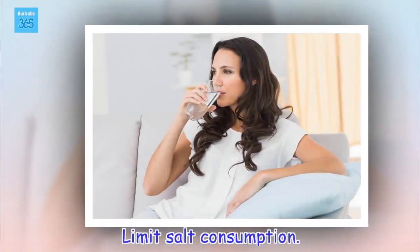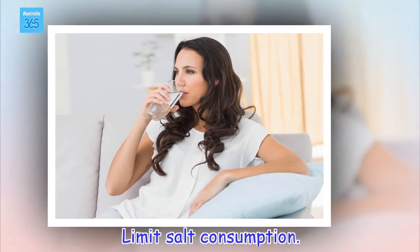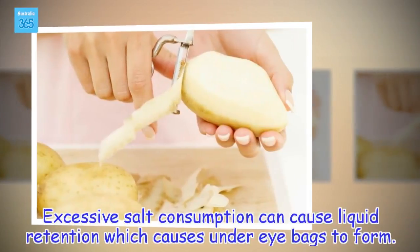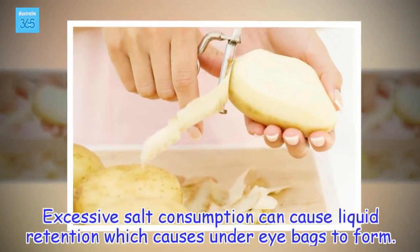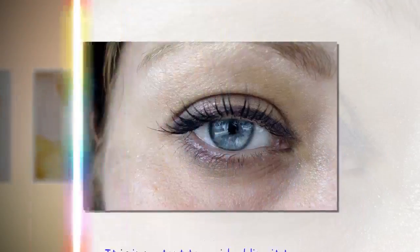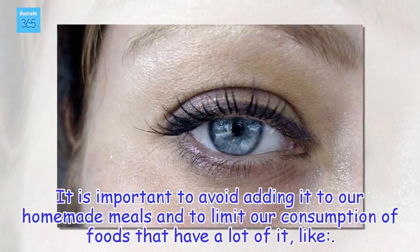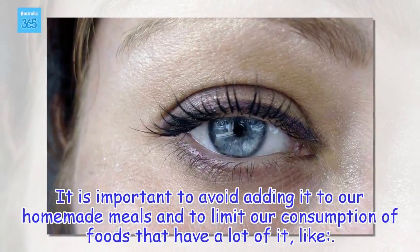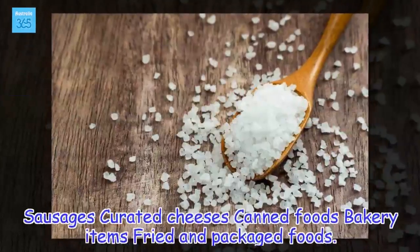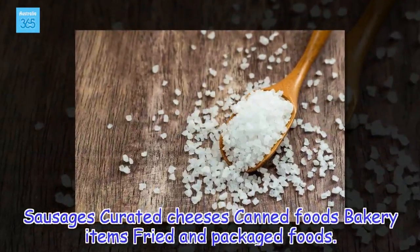Limit salt consumption. Excessive salt consumption can cause liquid retention, which causes under-eye bags to form. It is important to avoid adding it to our homemade meals and to limit our consumption of foods that have a lot of it, like sausages, cured cheeses, canned foods, bakery items, and fried and packaged foods.